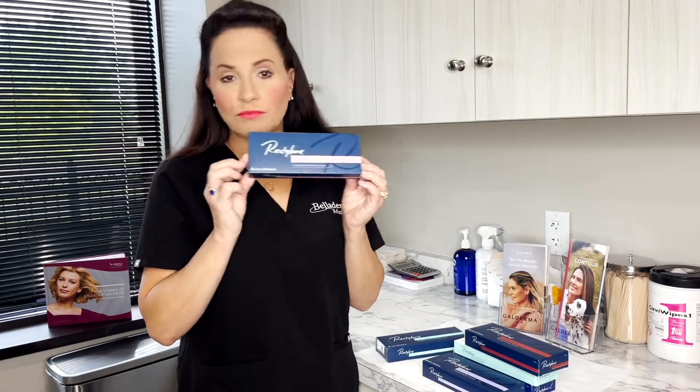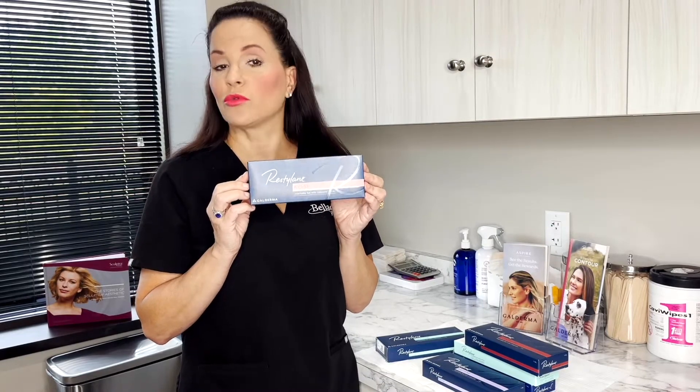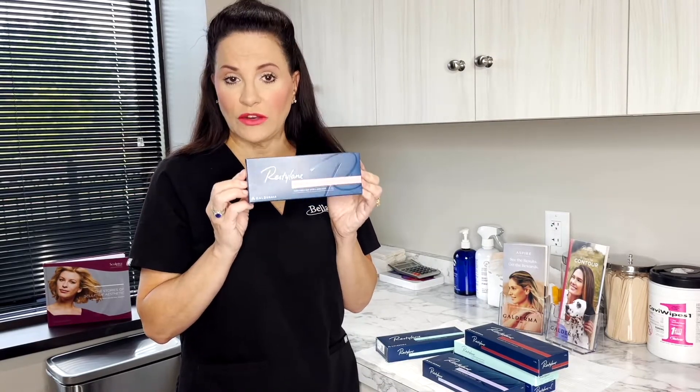Restylane Kiss is the hottest new lip product on the market right now. It is wonderful. It gives you great lift and more pout, maybe a little bit more fullness. With this product, you can get more pout, but you don't have to. It can work really well, and people with smaller lips can just add a little bit of volume.